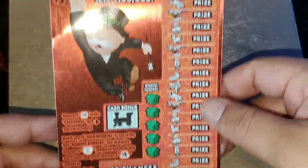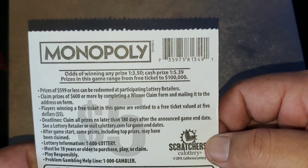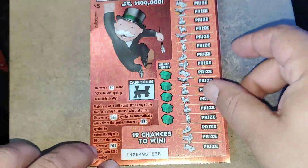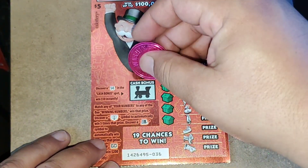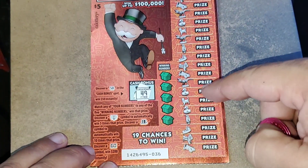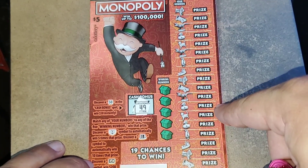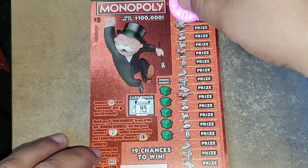Let's go on to Mr. Monopoly Man, ticket number 36. Odds are 1 in 3.50 for ticket prize, 1 in 5.39 for cash prize. She loves the Monopoly tickets, so we've got a $5 Monopoly ticket. On this ticket, in the railroad, you're looking for a 5-0 to win $50. On the main game it's a matching numbers game — light bulbs are 5x multiplier, top hats are 10x multiplier, and the GO symbol wins $200 instantly.